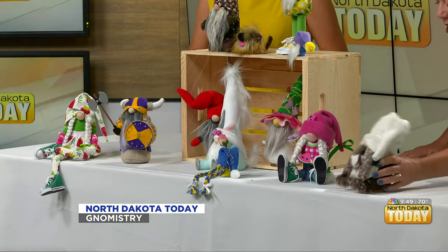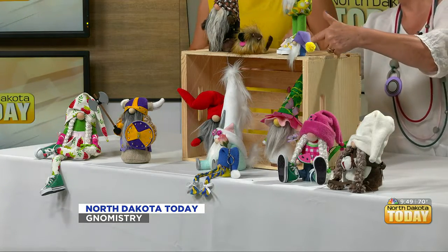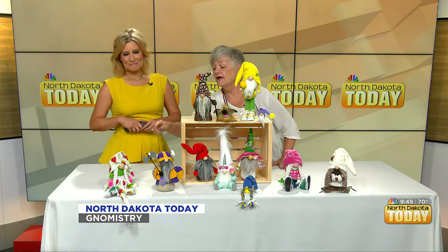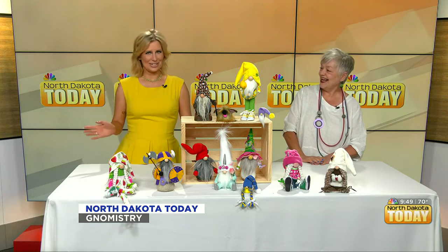I have gnomes that just sit on the table. I have gnomes with splayed legs. I have gnomes that stand on legs and gnomes that stand on their feet. I have gnomes with dangle legs. I even have little magnets and key chains. So really there's a gnome for every occasion.